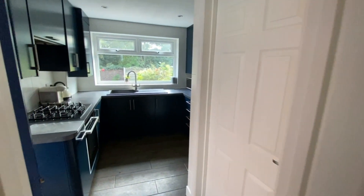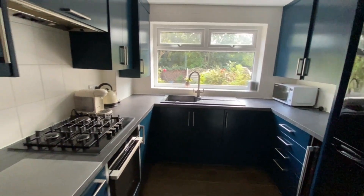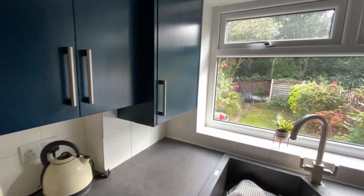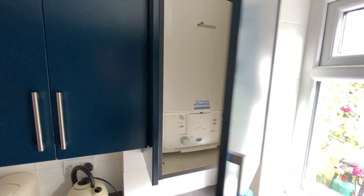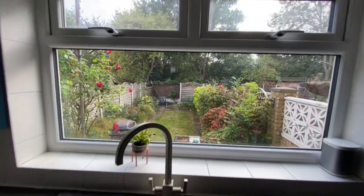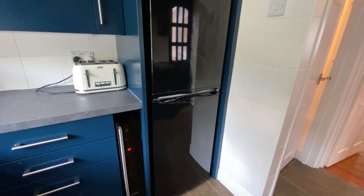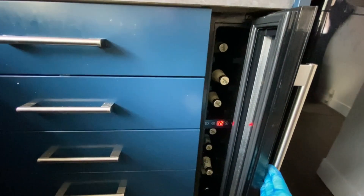We move into the kitchen - it's quite a modern kitchen. You've got an integrated electric oven, a four-burner gas hob, and an extractor hood above it. In this cupboard here is your combination boiler for hot water and central heating. The sink overlooks the garden, which is a nice 50-foot garden at the back. You've also got a fridge freezer, and a little slimline wine rack.